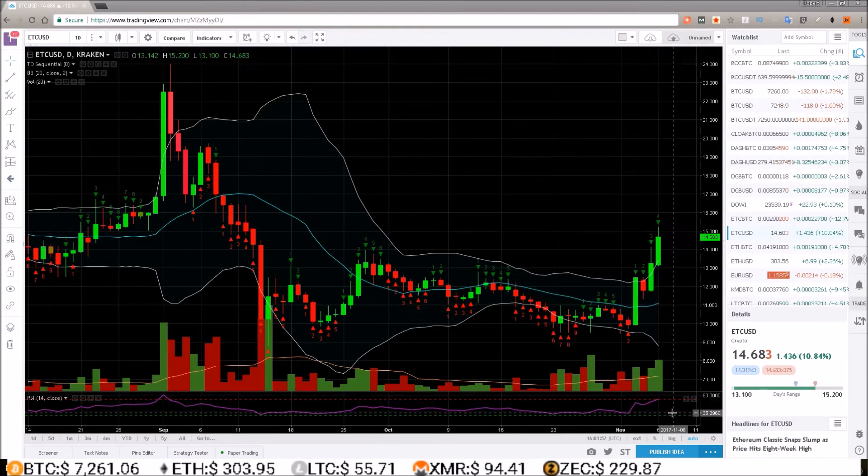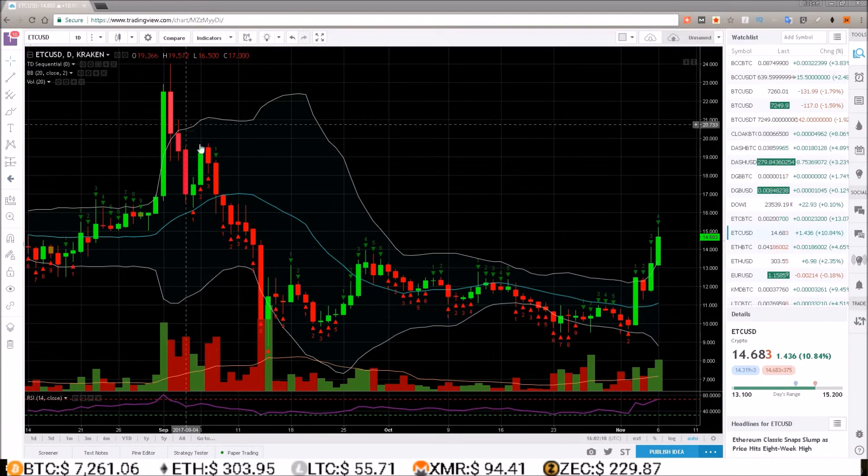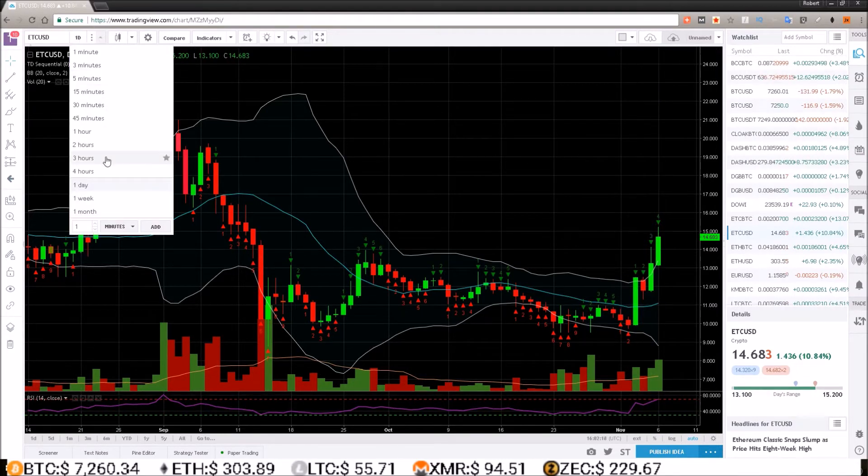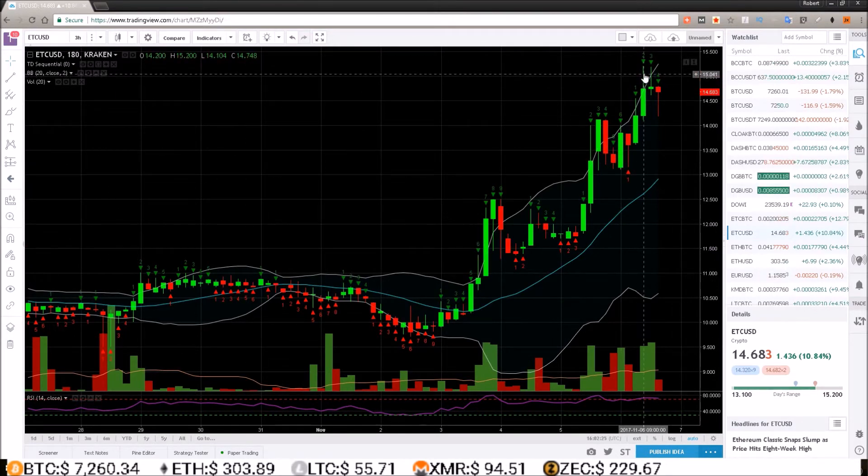There could be five more days to go here, but the RSI is reaching overbought territory, which has not happened since back here on this day when we had this huge move — and after that it went nothing but down. So that RSI is a little concerning. Now let's take a look at the three-hour chart.